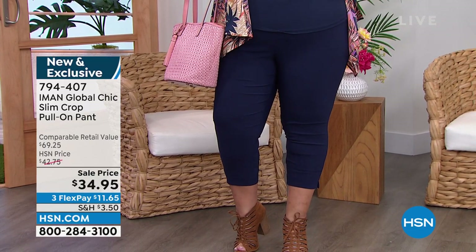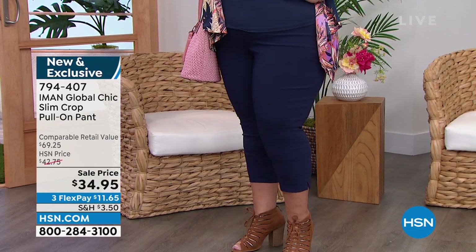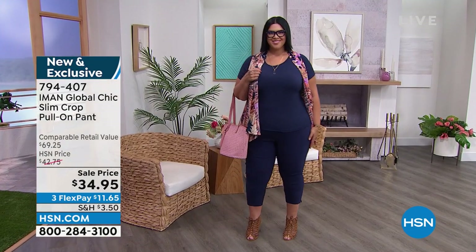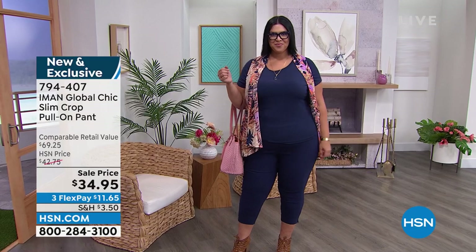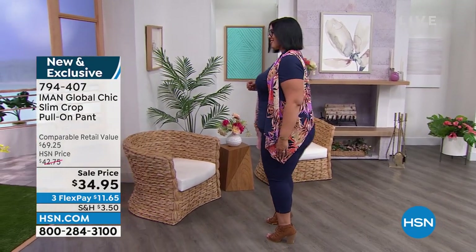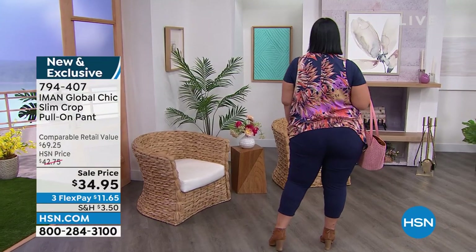This is a gorgeous pant because it's a little more relaxed and comfortable. We slashed the price from $43 to $34.95. So it's $11.65 to get this home. It's gorgeous. The retail value on this is $70, so we knocked 50% off.